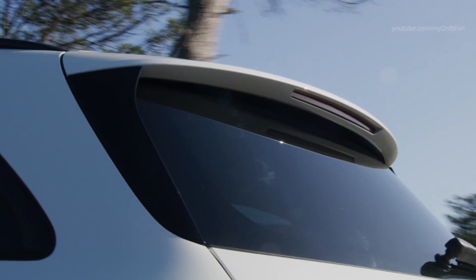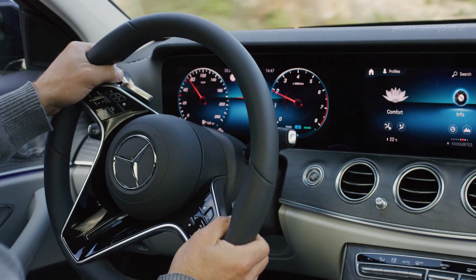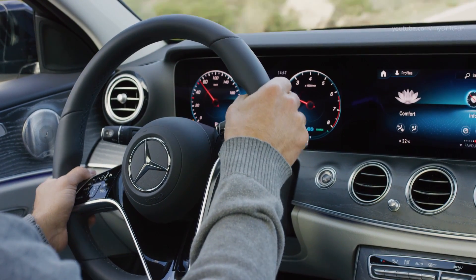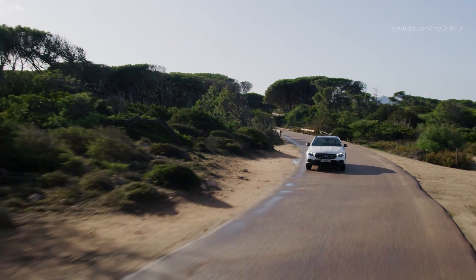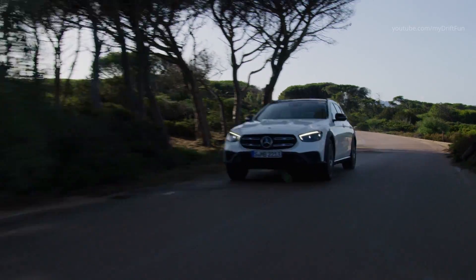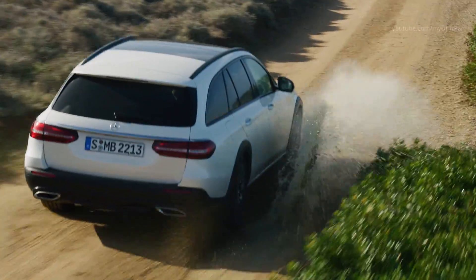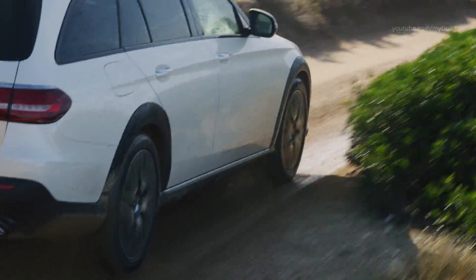The new E-Class is equipped with the latest generation of MBUX multimedia system. As standard, it includes two large 12.25-inch screens; two 12.3-inch screens are optionally available.